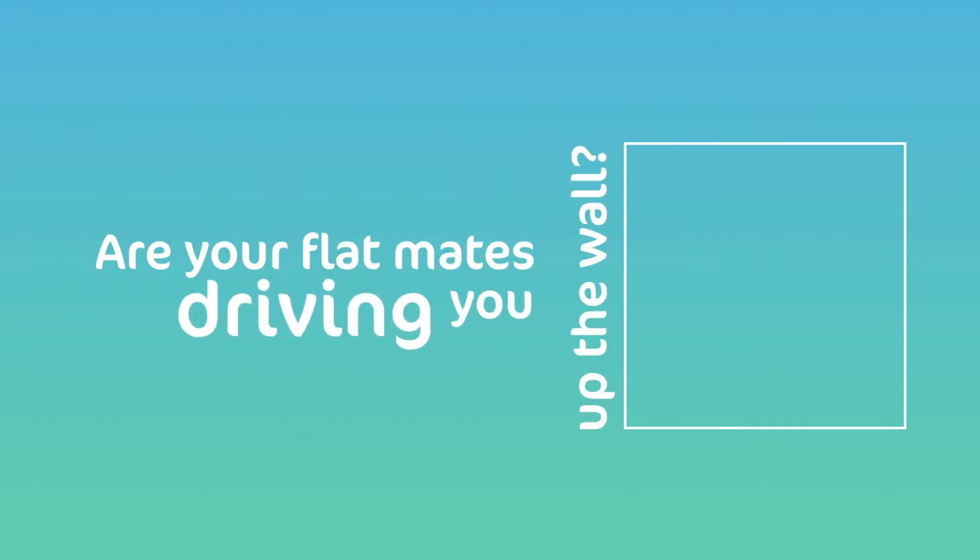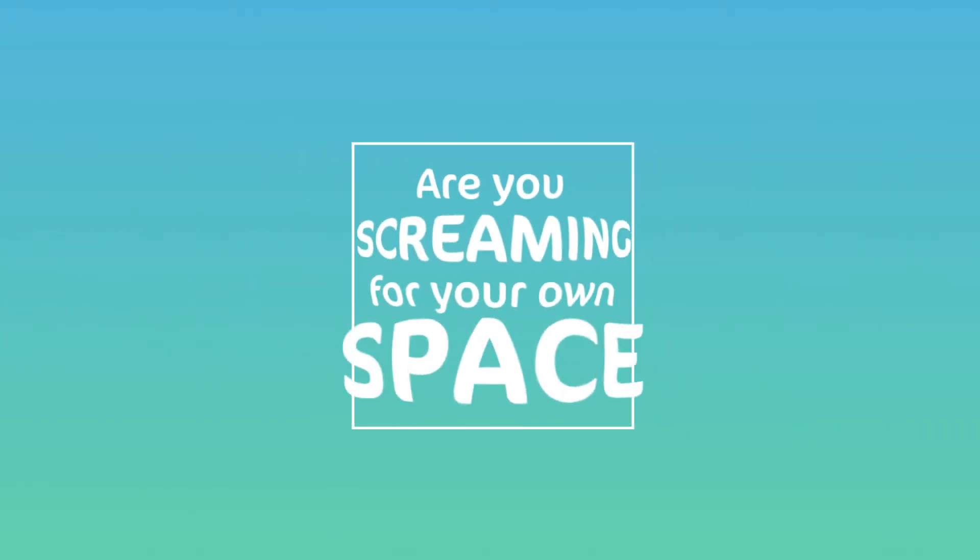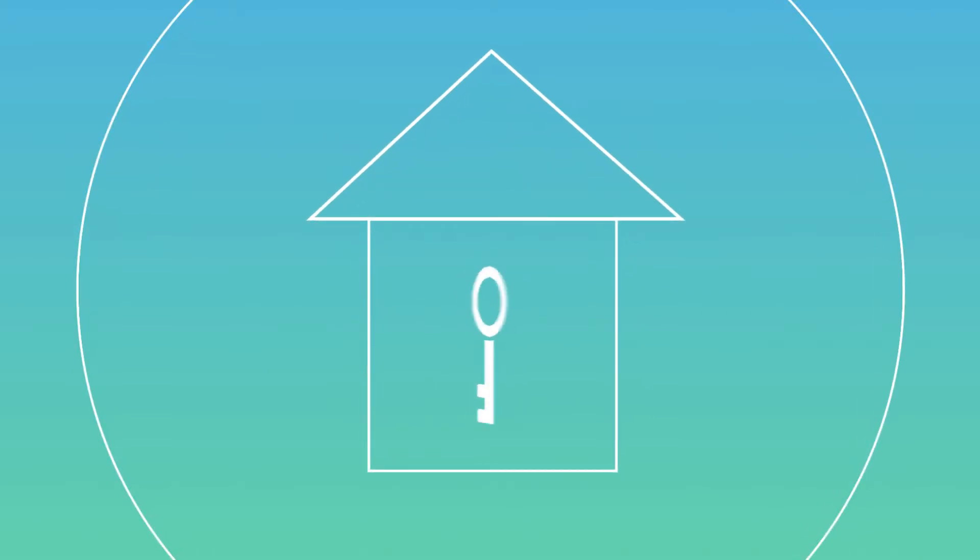Are your flatmates driving you up the wall, or are you screaming for your own space? We get it — there's nothing quite like owning your own place. So where do you begin?